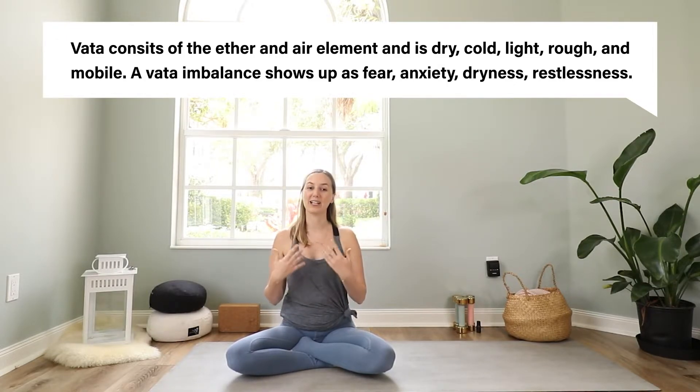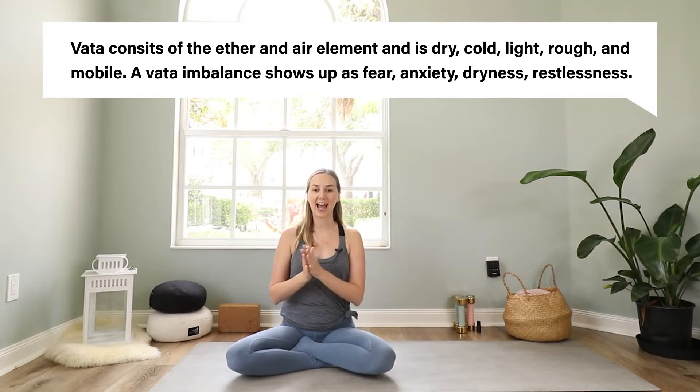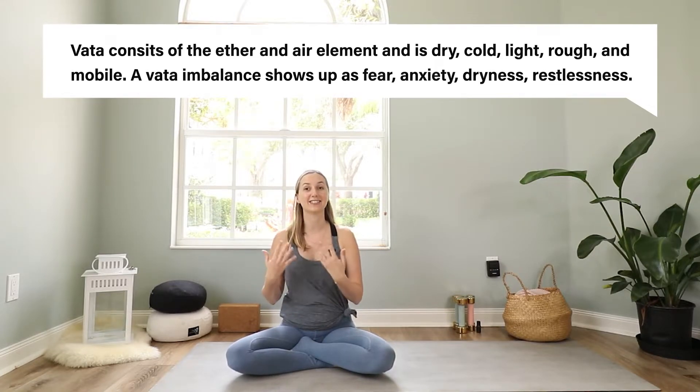Vata is normally dry, it's cold, it's light, it's rough and it's mobile. And Nadi Shodhana can really help you to balance these qualities, because Alternate Nostril Breathing really releases tension, it helps you to manage stress, clears your mind and helps you to just ground down and feel more at home.